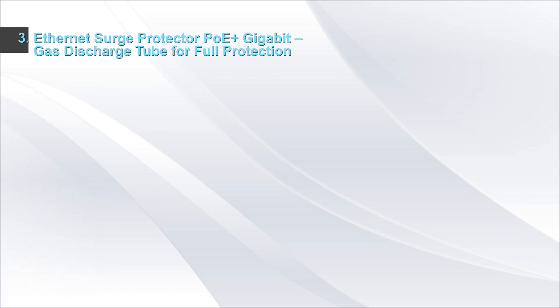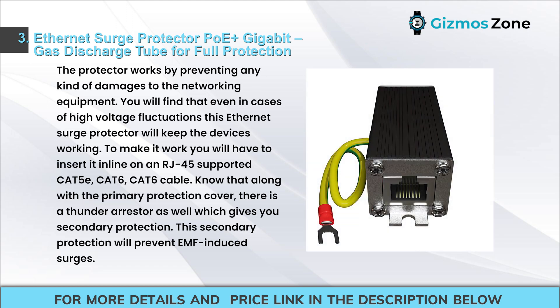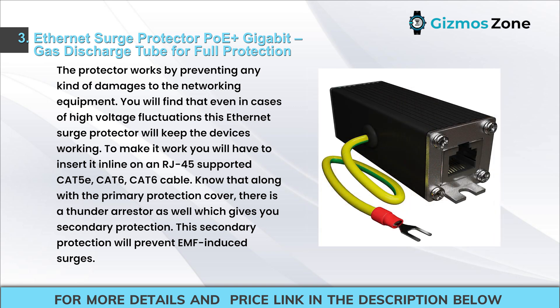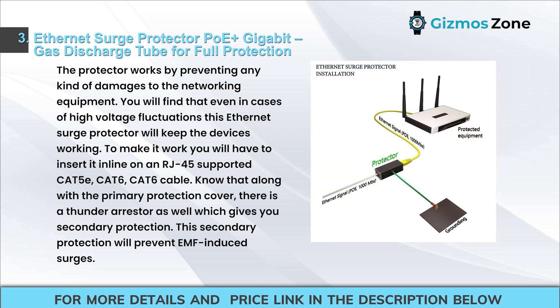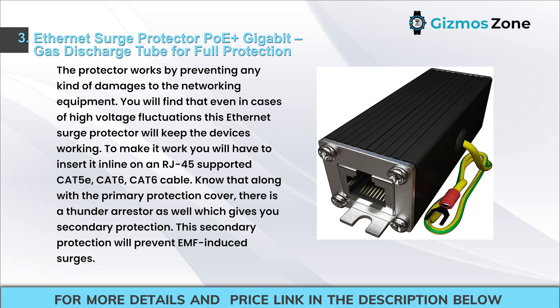Number 3: Ethernet Surge Protector PoE and Gigabit Gas Discharge Tube for Full Protection. The protector works by preventing any kind of damage to networking equipment. Even in cases of high voltage fluctuations, this Ethernet Surge Protector will keep devices working. To use it, insert it inline on an RJ45-supported CAT5E, CAT6 cable. Along with primary protection, there is a Thunder Arrester which provides secondary protection against EMF-induced surges.